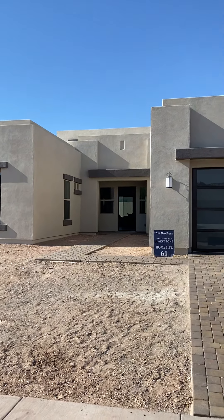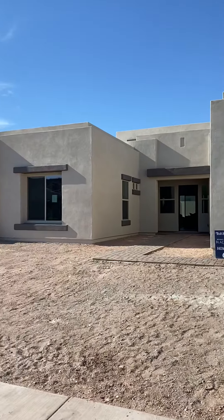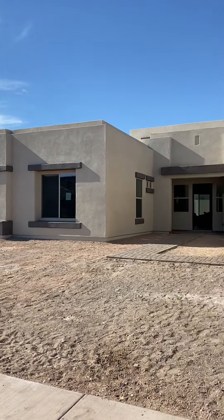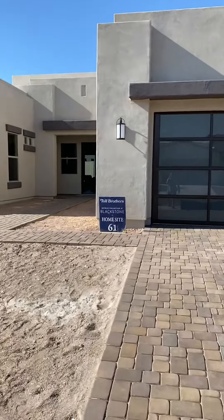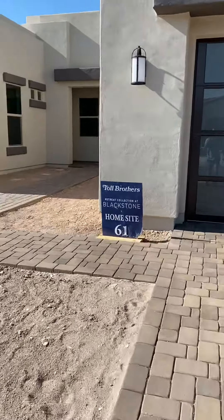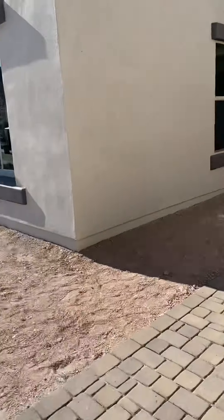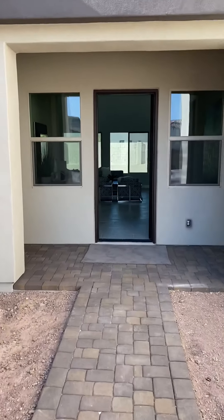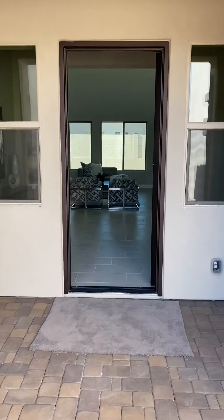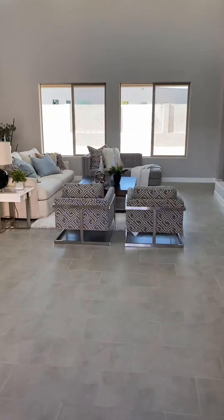I'm out here at Blackstone. This is the last Toll Brothers home to be built. The only thing available is the popular Castellana floor plan, with the contemporary paver driveway. I'll walk you through here. Front yard and backyard still need to be done. I believe this was sold and then someone backed out at the last minute. It's a nice looking home.